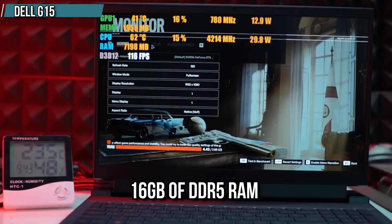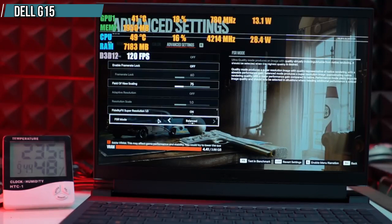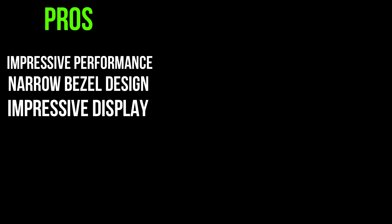Also, it has a narrow bezel design that gives it a stylish look, and it also includes a backlit keyboard for your convenience. Pros: impressive performance, narrow bezel design, impressive display, solid and sturdy build. Cons: battery life could be better, average keyboard experience.